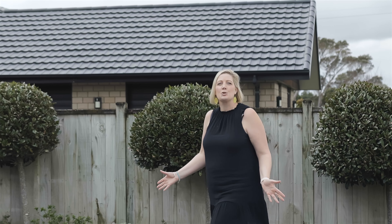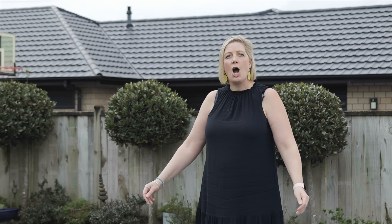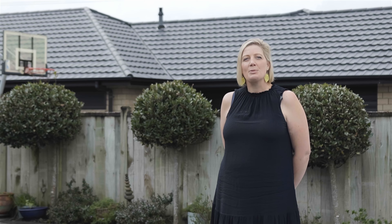Welcome to this prestigious property in the sought-after location of Whalers Gate. This master builder's award-winning home was originally built in 2012 by Hassel Homes to be used as their show home. It really is unique.